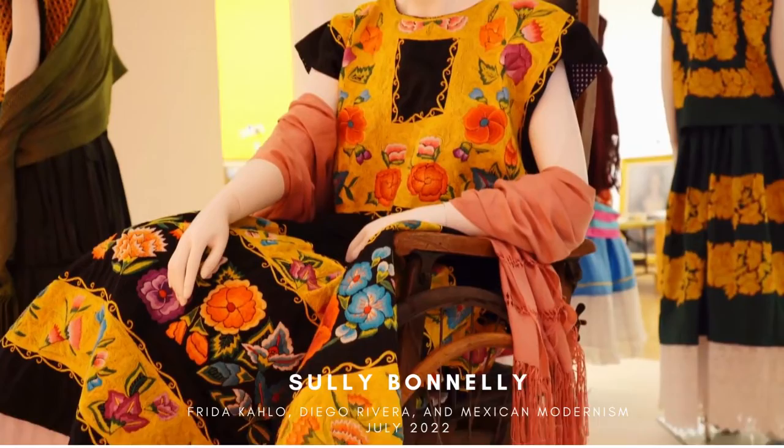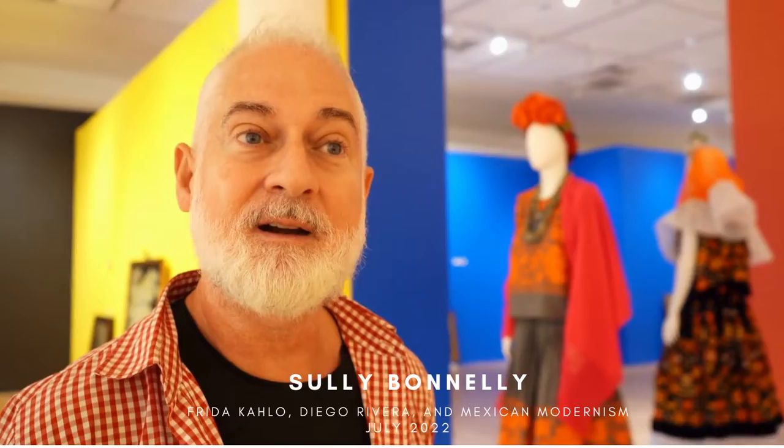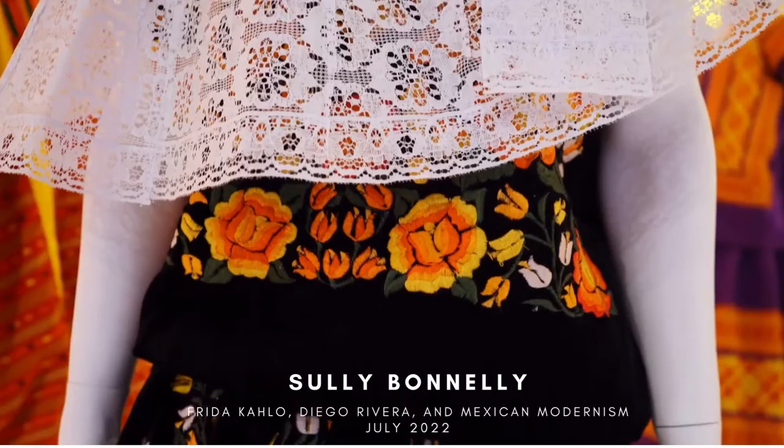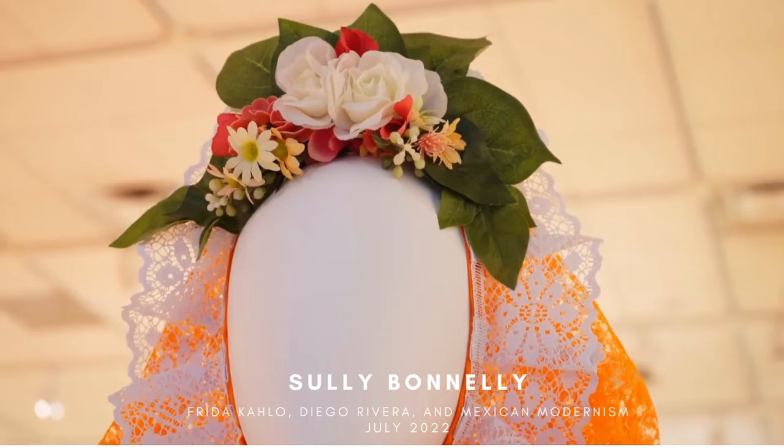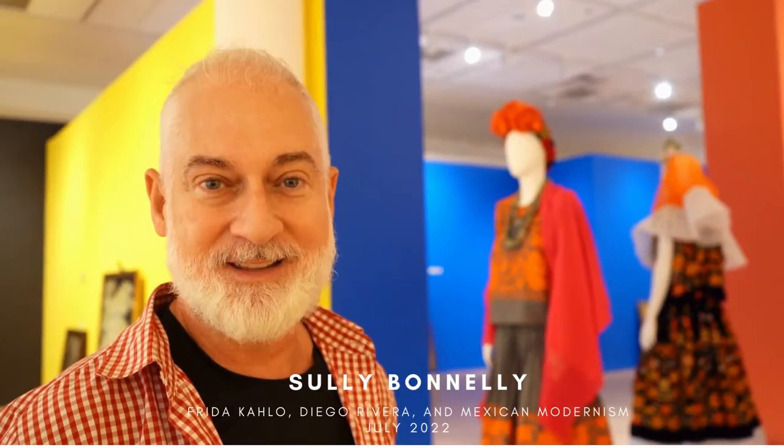In Mexico, the traditional ladies in the country do not really wear the tunics with these kinds of skirts, but Frida did, because that was her own adapting for her own needs. She wanted it to be very Mexican — that's why they're very colorful and always with the necklaces, the headpieces, and the rebozos, which are the shawls. And that's basically the collection that we're showing here today.